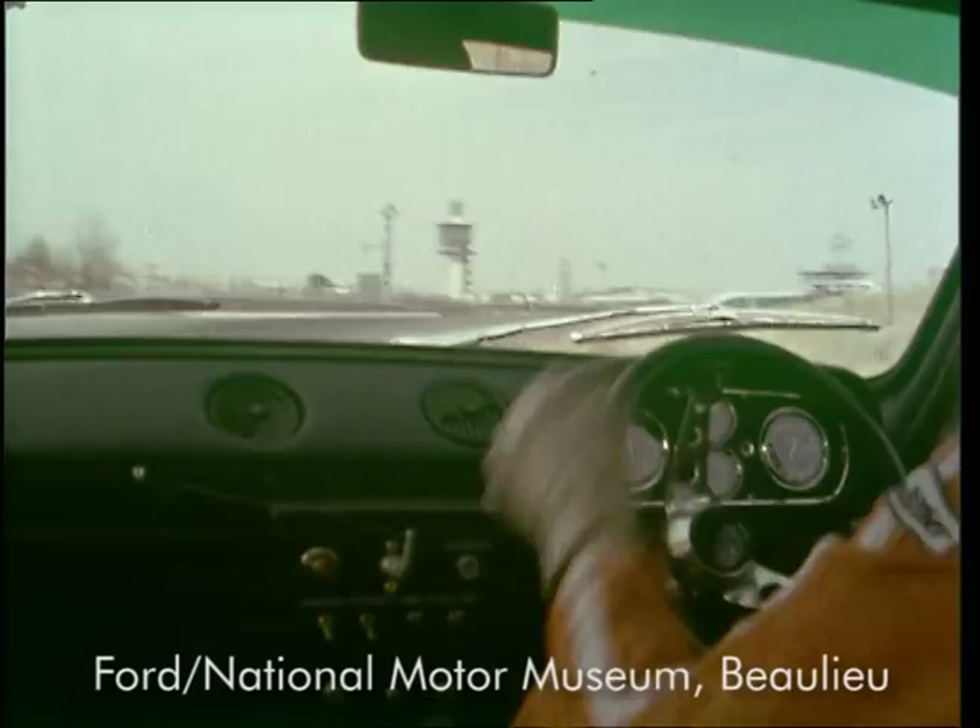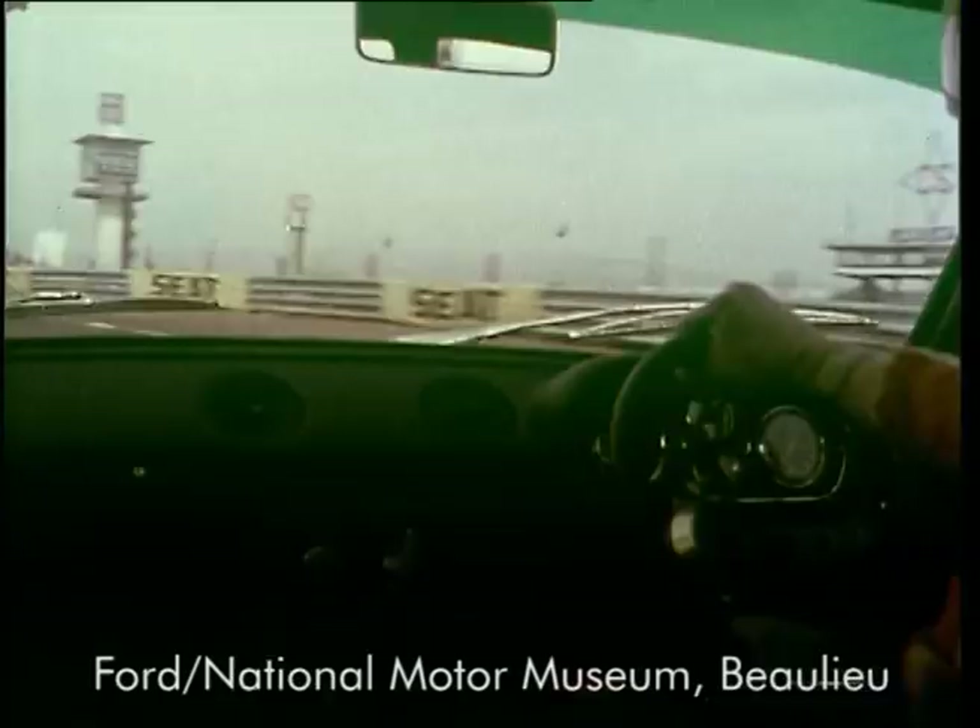Step up into fourth, flat in fourth, little bit of opposite lock in. Braking hard for this left-hander. Stay out a bit. Tightens up a lot here.